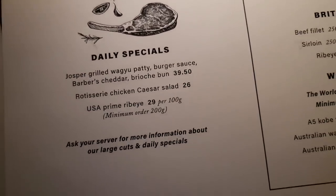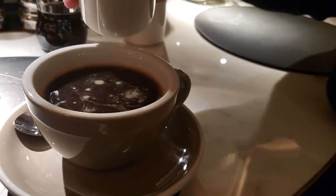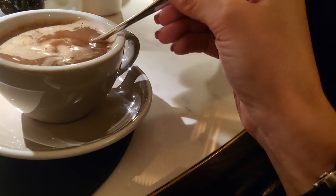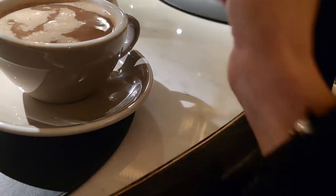I was so hungry I forgot to film the food, but it was really good. I had a chicken caesar salad, David had the burger. Now I'm going to have a coffee — I can film the coffee for you. I'll pour the milk — it's better than nothing. It looks like a really dark coffee. Oh my god, this is going to keep me up. That is strong, whoa!